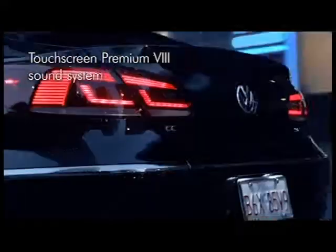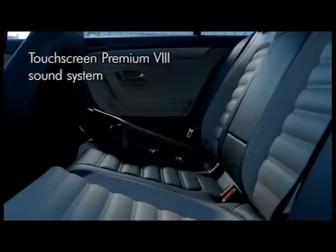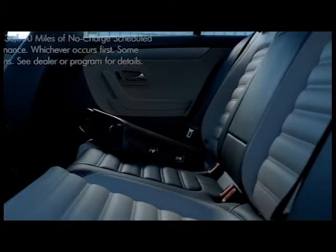With available 4Motion all-wheel drive by your side, the CC can navigate almost any type of terrain with ease.